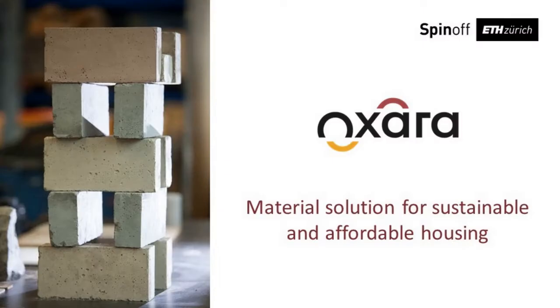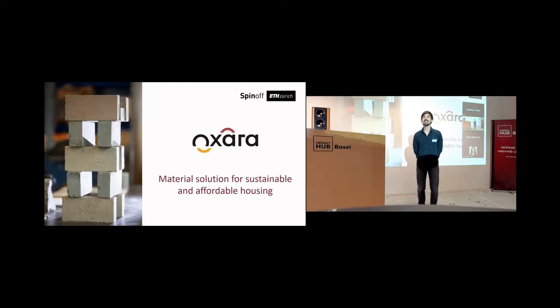Hello everyone. I'm Thibaut from OXARA. OXARA is a spin-off of ETH Zurich and we are aiming at providing material solutions for a sustainable and affordable house.